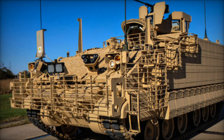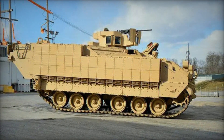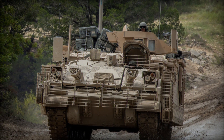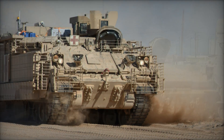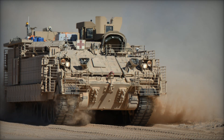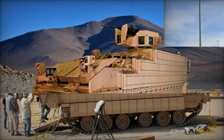What truly sets the AMPV apart is how it fits into the US Army's long-term vision for modern warfare. The vehicle is part of the Army's Next Generation Combat Vehicle program, a bold initiative designed to transform the Army's entire fleet of combat vehicles — modernizing everything from tanks to infantry fighting vehicles to unmanned ground vehicles. The AMPV plays a crucial role in this program, acting as a bridge between the Army's past and its future. As the Army transitions into a new era, the AMPV will be there leading the charge.